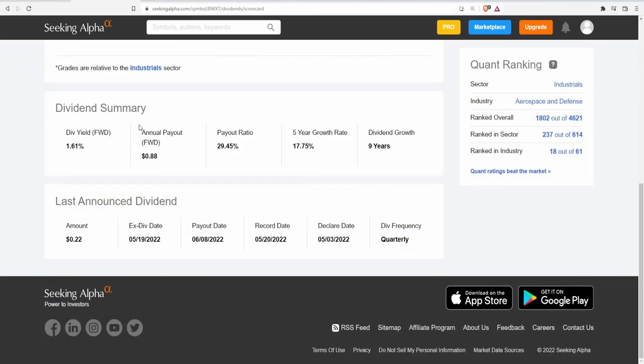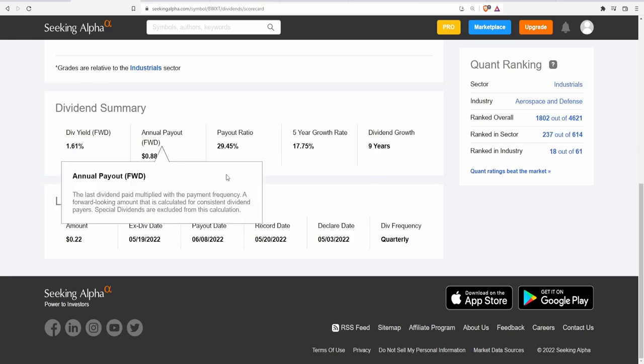We are going to jump right into the dividends, because this company does pay out a dividend, which caught me by surprise. Current yield of 1.61%, which ends up being 22 cents per share for an annual payout of 88 cents. The payout ratio in regards to net income is around 29.5%, with a five-year CAGR of 17.75%. That's actually really good, and they have grown this dividend for nine consecutive years.